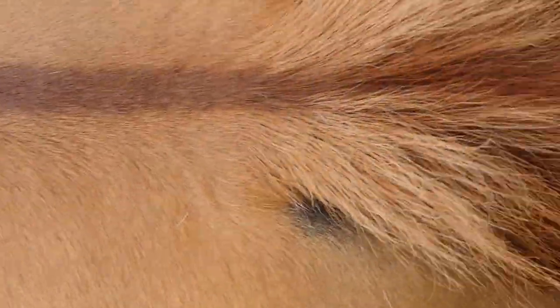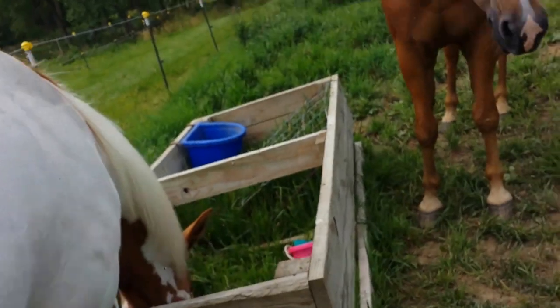The other feature of a dun is on his back he has a stripe, and it goes down to his tail, and that makes him a dun.